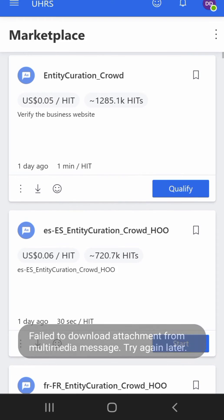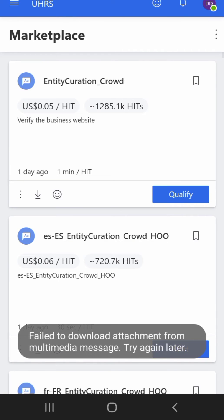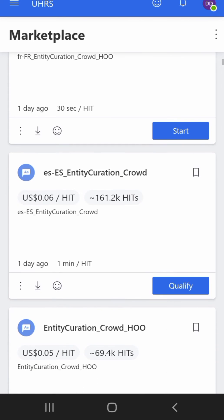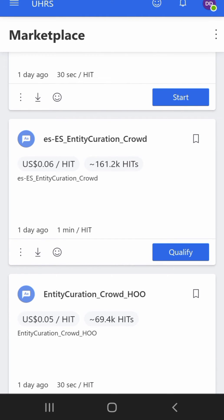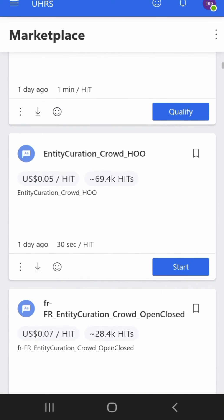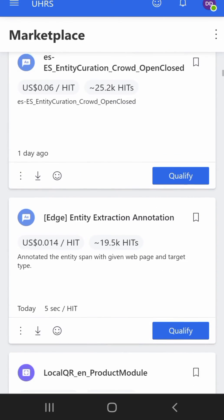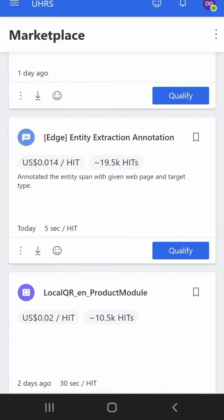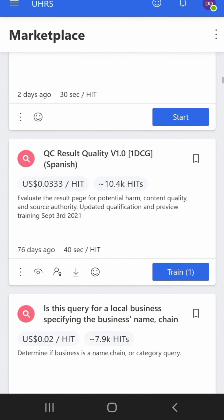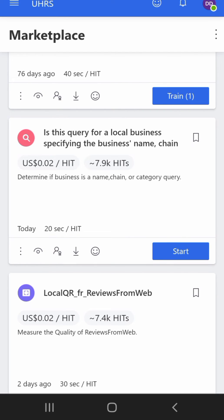The first job here is the Entity Curation Crowd. You can also see the French Entity Curation Crowd. For those working on uHRS right now, some of us can see foreign language jobs and some don't. For example, 'ES' means Español, so this is a Spanish hit. If you want to add foreign languages to your uHRS dashboard, you can contact me via the email in the description and I'll show you how.